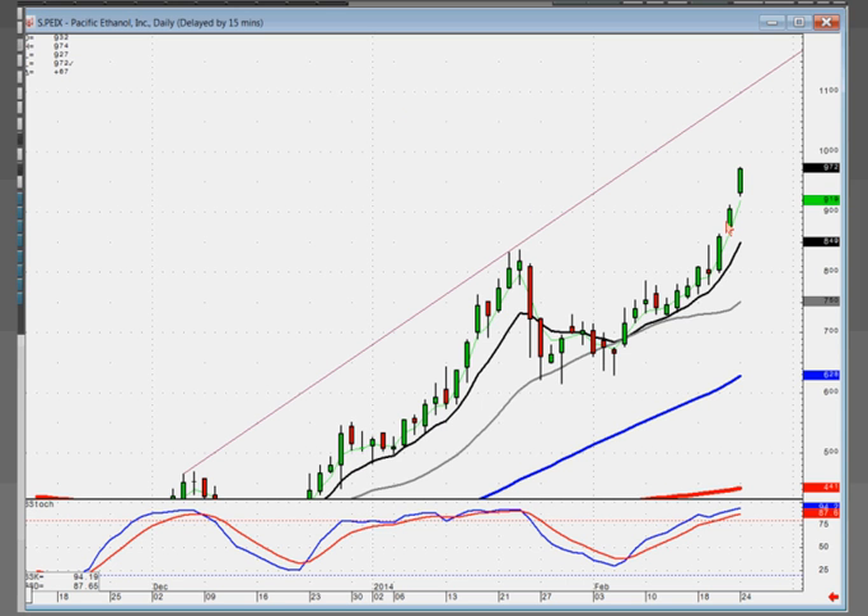Somebody mentioned today in the chat room that they took their profits on PEIX. You have to ask yourself: if you're buying based on a candlestick buy signal, why aren't you holding until you see a candlestick sell signal? A lot of people take profits because they have one fear — that they would look stupid if they had a profit and let it go back to a loss. That's the exact reason why you want to analyze the charts to tell you whether they are starting to sell or whether you're still in an uptrend.